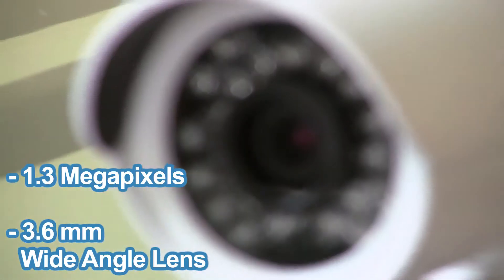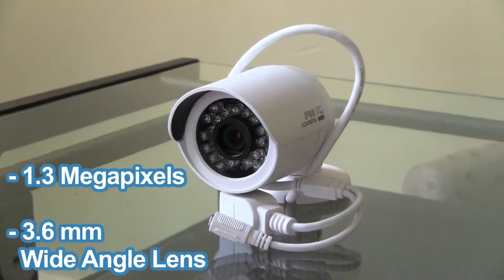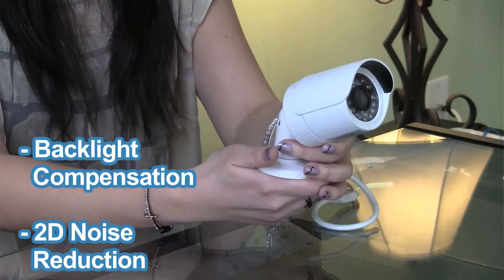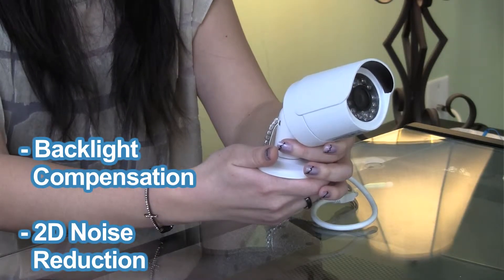This camera records in 1.3 megapixel and has a 3.6 millimeter fixed wide-angle lens that helps capture an entire room or surrounding. It has key features such as backlight compensation and 2D noise reduction to help deliver clear and accurate images.